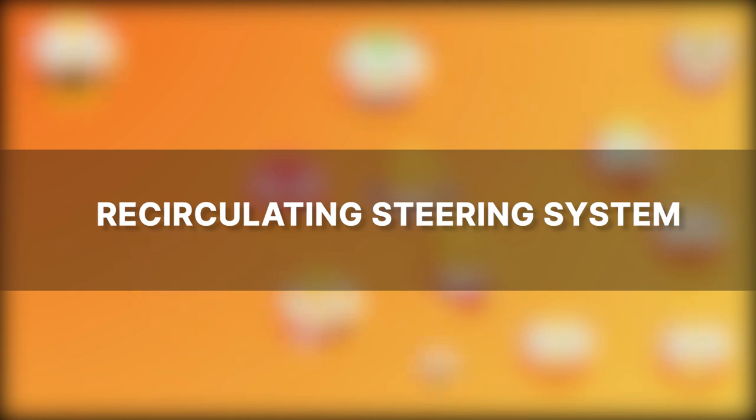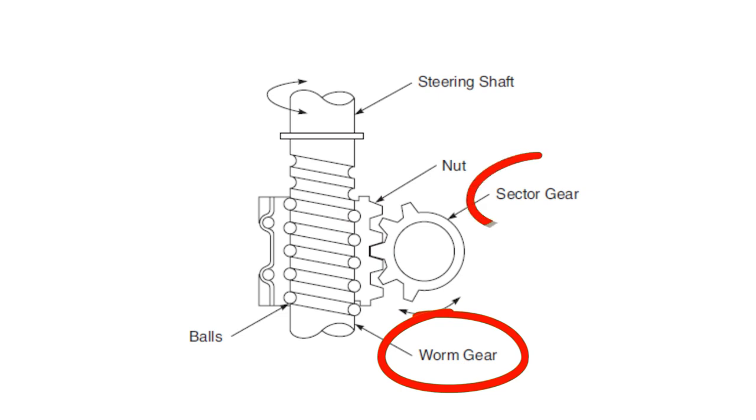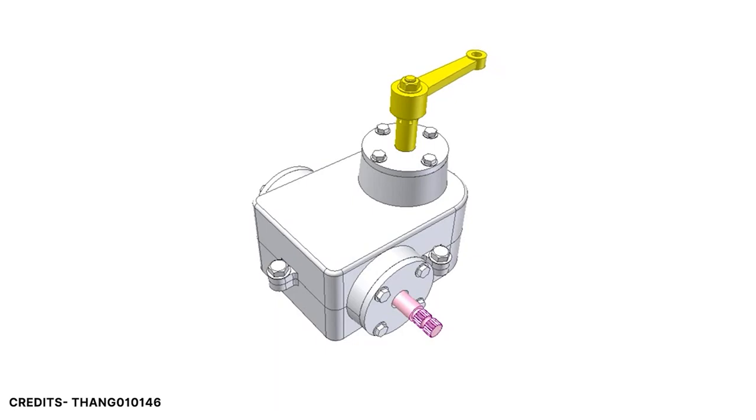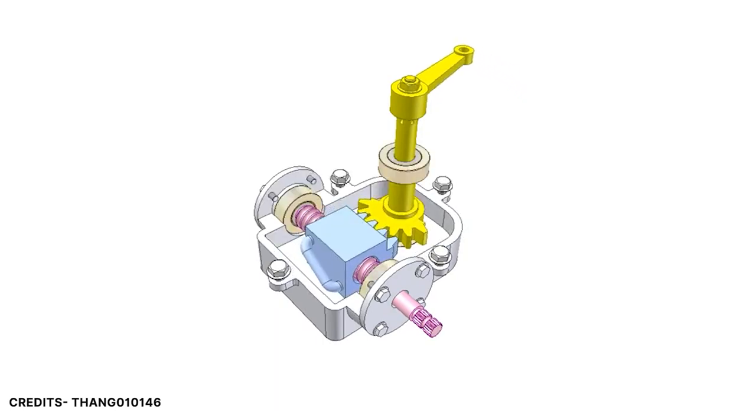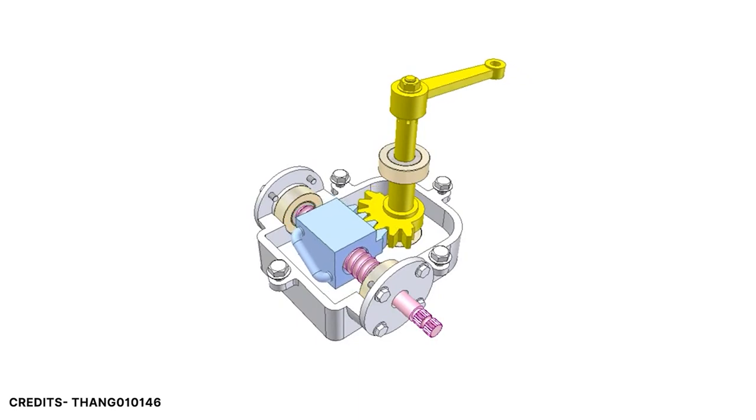The next type is the recirculating ball steering system. In this system, a worm is directly connected to the steering wheel of the vehicle. Instead of a worm gear, we have a sector gear. The sector gear and the worm are not connected to each other directly. A sliding rack is present on the worm, and based on the direction in which the worm is rotated, the sliding rack moves accordingly. Since the rack is connected to the sector gear, the linear motion of the rack causes rotational motion of the sector gear. This is how the front wheels are steered.